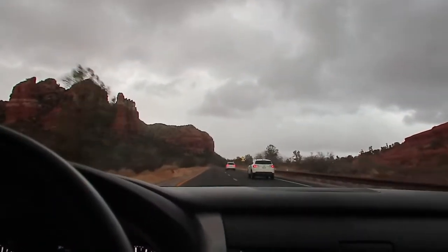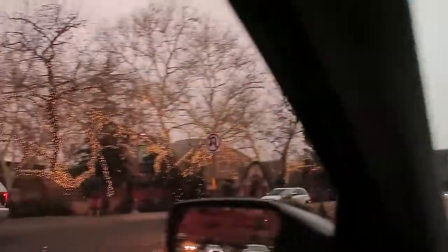It was so cool because when we got to Sedona it was snowing a little bit. You can't really see it well on camera but it was so beautiful. Alright you guys welcome back to the vlog — we finally made it to Sedona and we are in the hotel room right now.